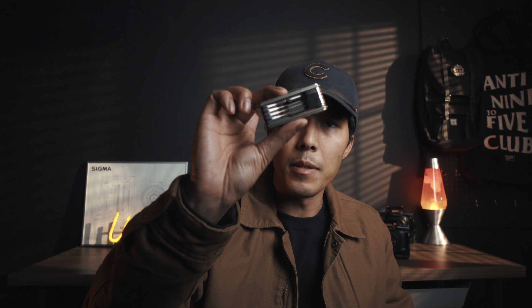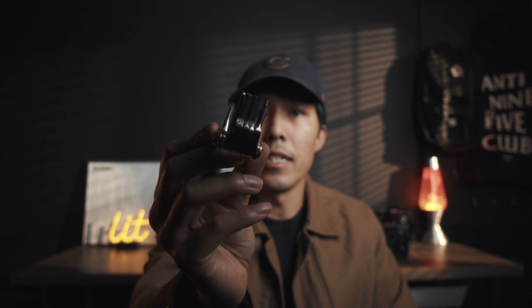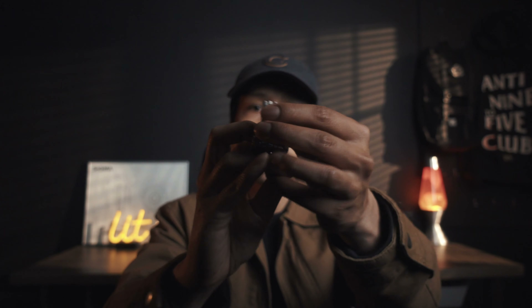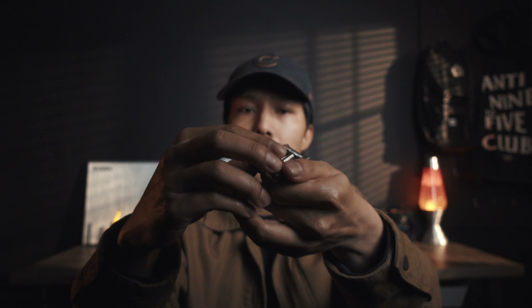Another thing I always bring on travel gigs or leisure is something handy in both my filmmaking and personal life — this awesome multi-tool. It's a small 9-in-1 universal multi-tool that SmallRig sent me. It has allen keys, a flat head, a Phillips screwdriver, and a couple more useful things. It's so tiny you can literally throw it in your pocket or suitcase, and it's so lightweight you almost forget it's on you.